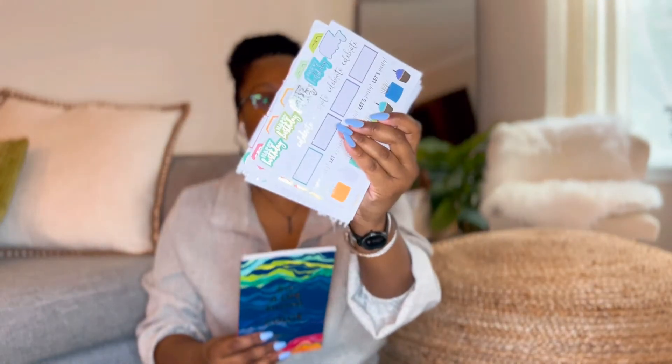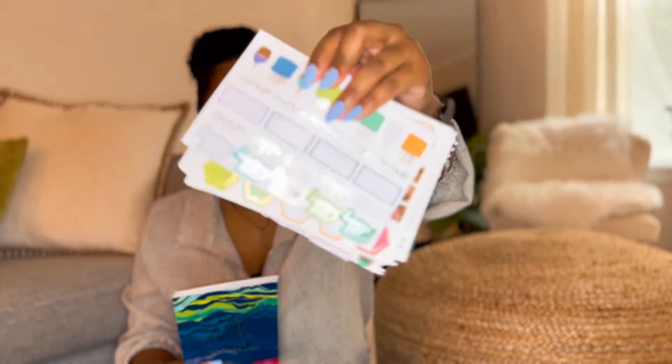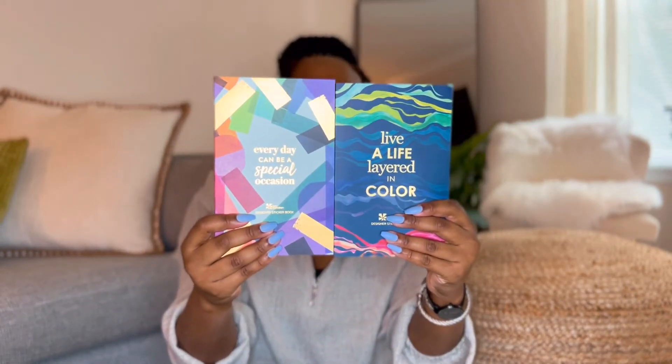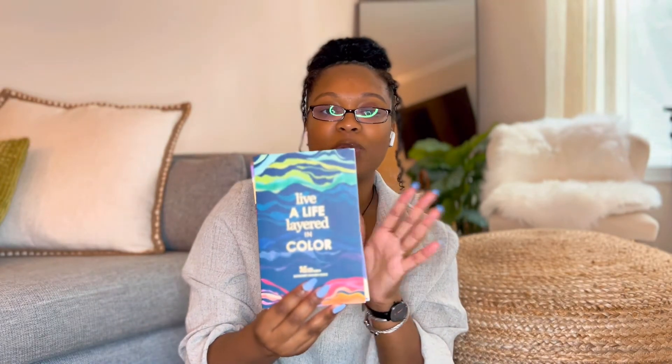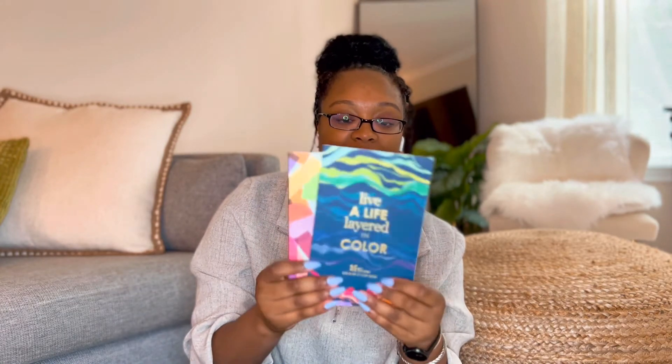In the smaller pocket next to it I keep my stickers. In the back are some loose holiday, birthday, and celebration stickers I've been using up. At the front are sticker books I just purchased from Erin Condren. My Plum Paper planner is a bit bland on the interior compared to Erin Condren, so the stickers add some brightness to it.